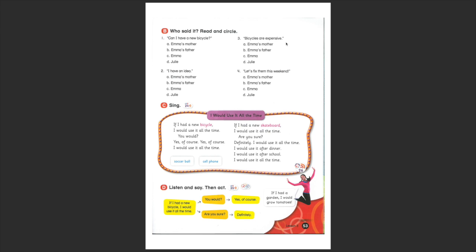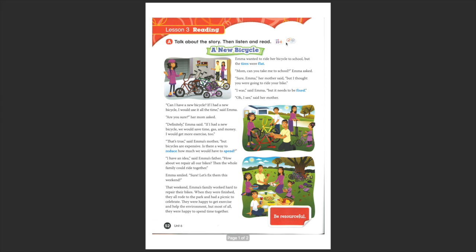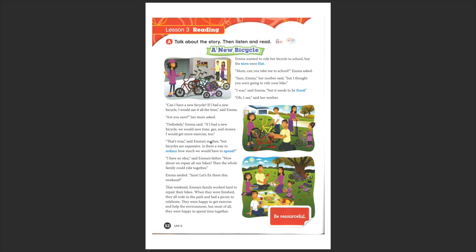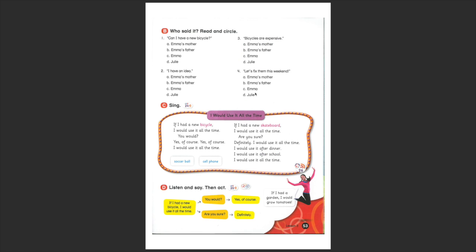'Bicycles are expensive' — who said that in the story? I have the feeling it's Emma's mum who says that. 'But bicycles are expensive' — yes, Emma's mother. And 'Let's fix them this weekend' — who says that? Emma said the sentence. So: 'Can I have a new bicycle?' — Emma. 'I have an idea' — Emma's father. 'Bicycles are expensive' — Emma's mother. 'Let's fix them this weekend' — Emma.